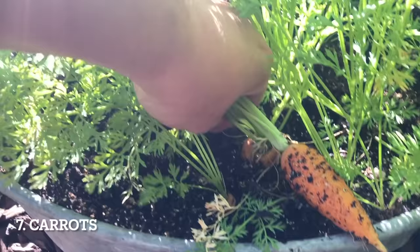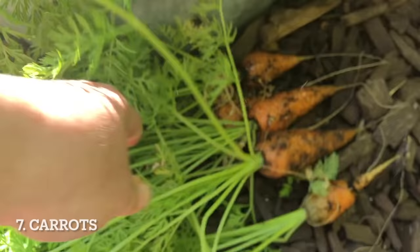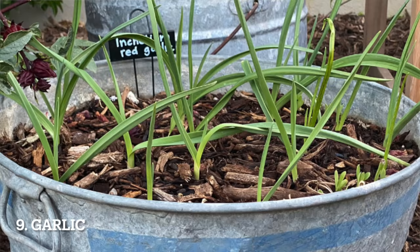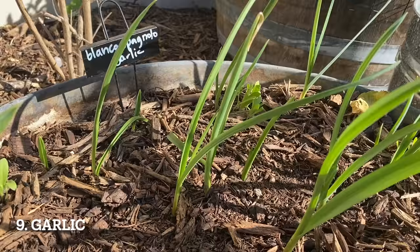Believe it or not, carrots are a great choice for growing in containers. I like to grow carrots in a container that's at least 12 inches deep — plant by seed and thin to three inches apart. Onions are a great choice for containers too; I love interplanting onions among other crops, as they make an excellent companion plant. Garlic is another top choice: it grows well all by itself or interplanted like onions as a companion plant in other containers.